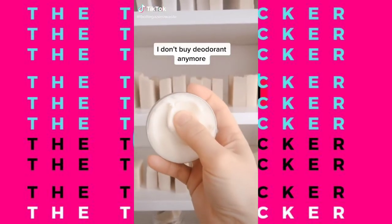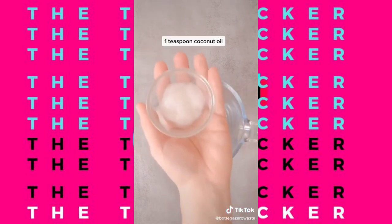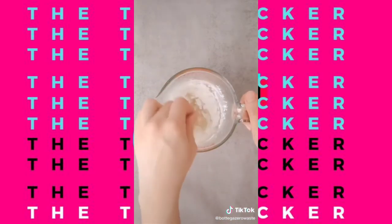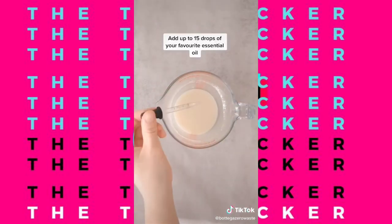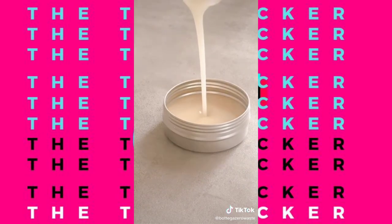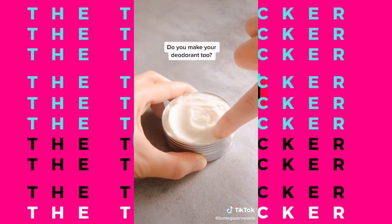I don't buy deodorant anymore because I make my own. Here's my five-ingredient natural deodorant recipe. You'll need two tablespoons of unrefined shea butter and one teaspoon of coconut oil. Melt these together, then add three tablespoons of arrowroot powder or cornstarch, and half a teaspoon of baking soda. Mix really well until there are no clumps left, then add up to 15 drops of your favorite essential oil. Mix well and pour into a tin — this recipe makes about 50 grams. Put in the freezer for about an hour to solidify, and you're left with a super creamy all-natural deodorant that will keep you dry and moisturized.